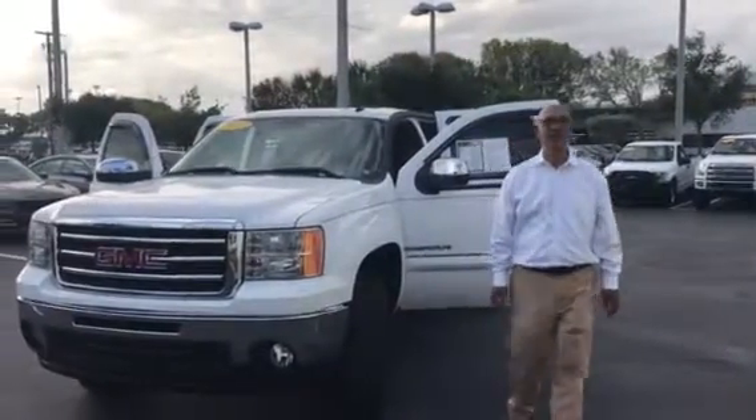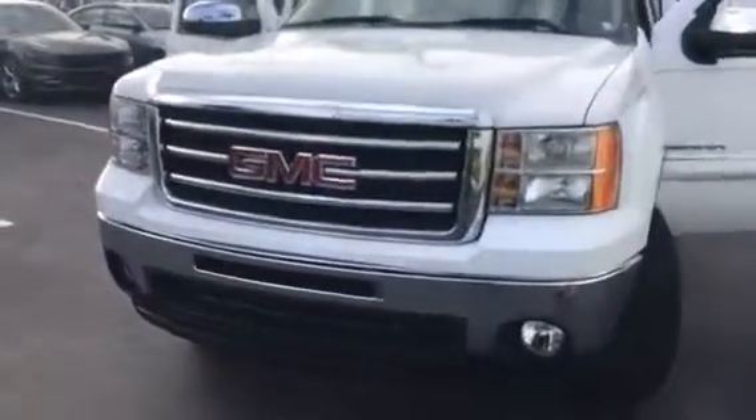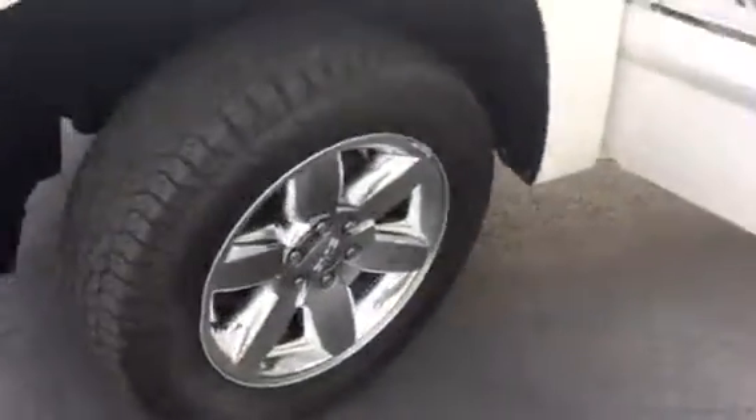Hello Courtney, this is Tahir from Delray Buick GMC. Thank you for your inquiry on this nice, beautiful 2013 GMC Sierra 1500. It has a 5.3 liter V8 engine, power windows, and power locks.